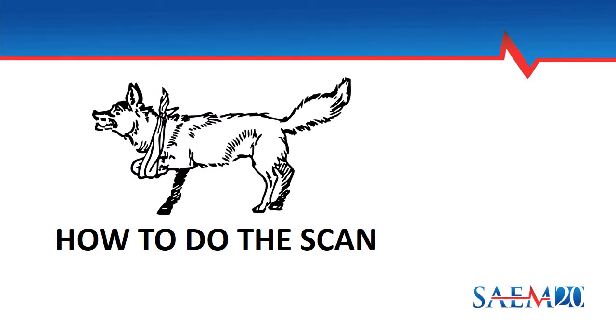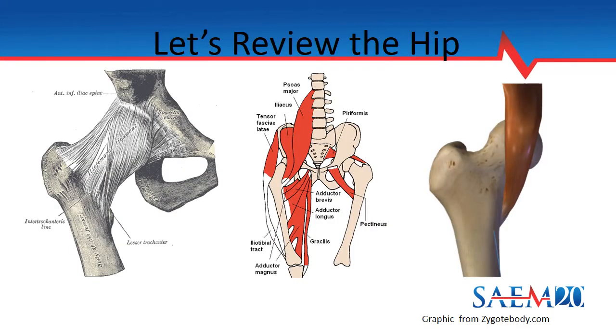And now, how do we do this scan? First, I want to review the hip anatomy that's relevant. On the left, we have a Grey's Anatomy image showing the pelvis, femur, and joint capsule surrounding the hip joint. In the middle, a schematic shows the base muscles and how they insert into the femur. On the right, you see the iliopsoas muscle inserting into the femur. This potential space between the muscle and the bone is where the hip joint lies and what we will be looking at on ultrasound.